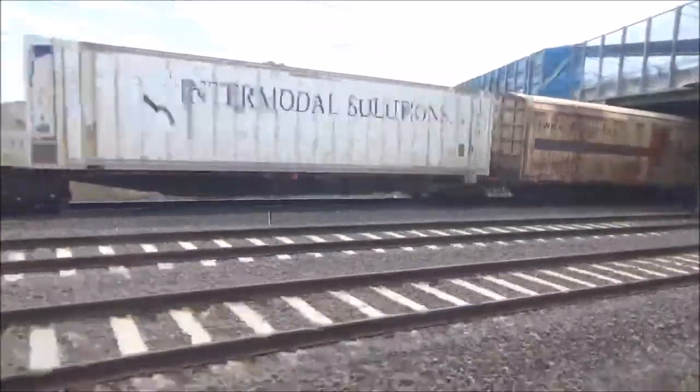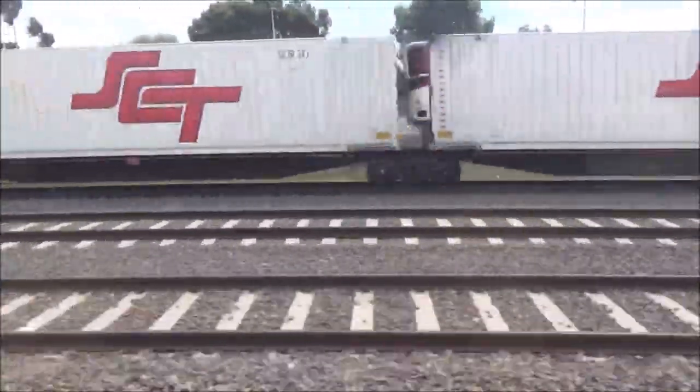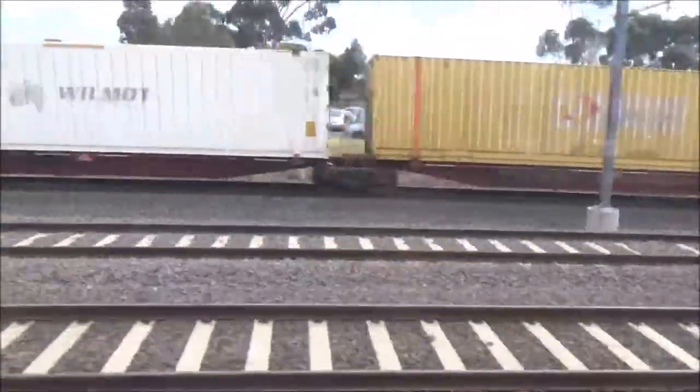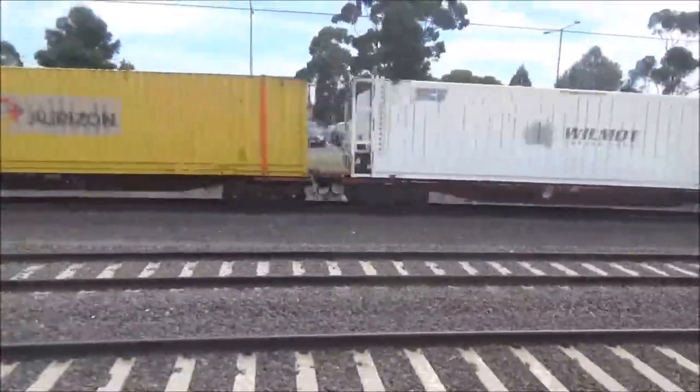Hello everyone and welcome to a brand new Melbourne Road Videos production. I slammed my camera into the window. Today I'm here at Lavington, filming because freight trains pass. There were locomotives but I didn't get to film them. I'm going to get out in a moment and continue filming.